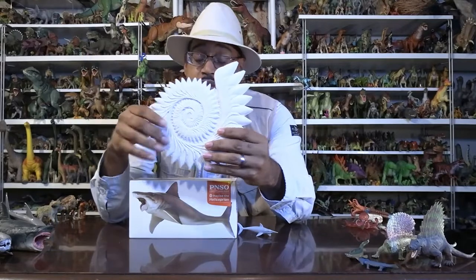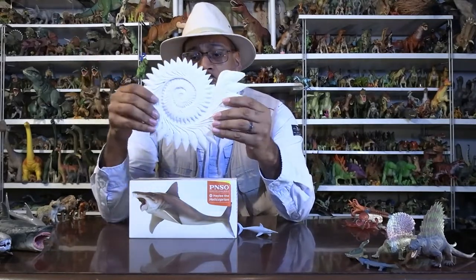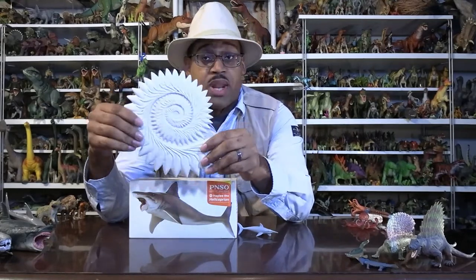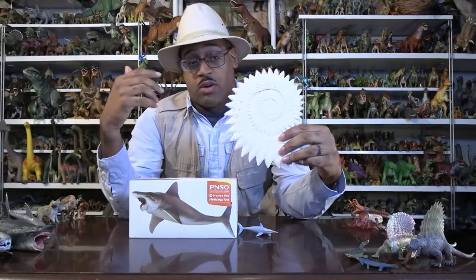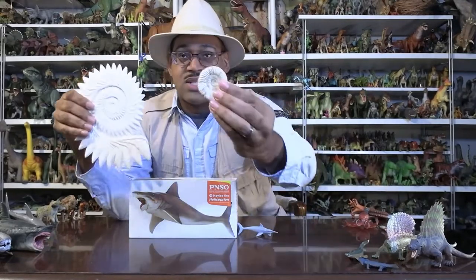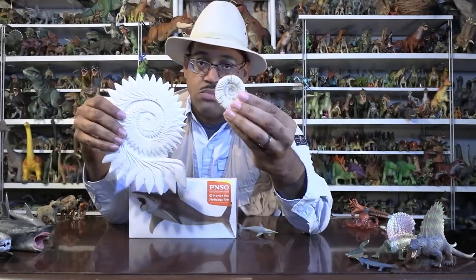These animals are found all over the world, but particularly in Europe they would find this thing. And the first assumption, of course, is it's an ammonite. It looks very similar to ammonites. In fact, when I teach kids, I'll hold this cast up and say, what do you think this is? And at least one or two kids say, oh, ammonite. And you say, what do you mean? Well, look at this and look at, you know, like that.